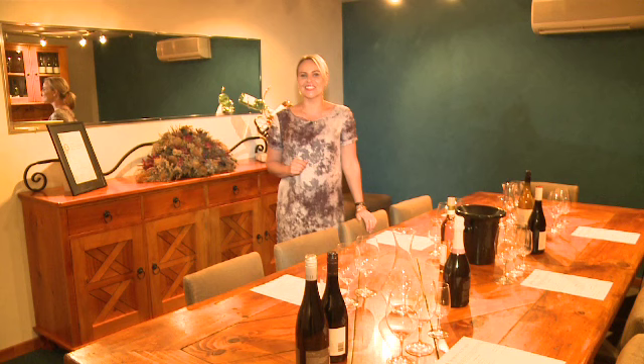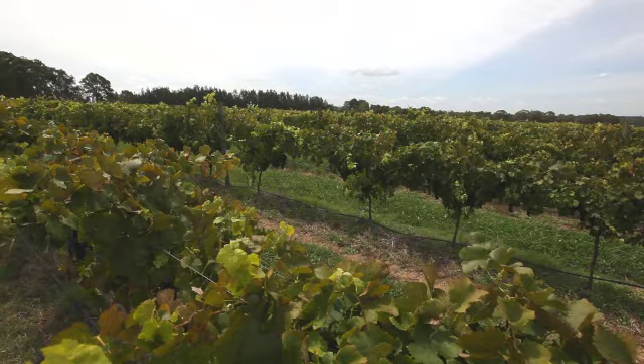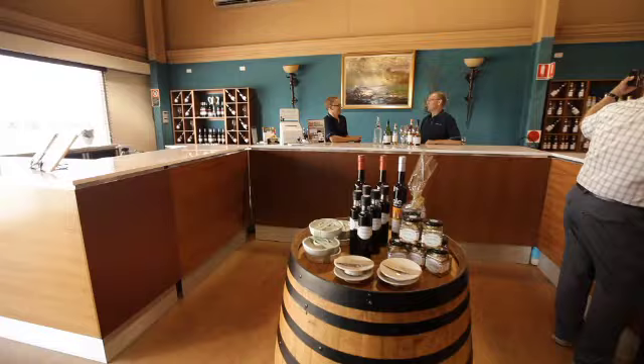The de Bortoli name has long been associated with the highest standard of excellence in the Australian wine industry. Vittorio de Bortoli left his native Italy in 1924 to make a new life for himself in Australia. And even in his wildest dreams, the then 24-year-old could never have imagined that his brave new venture would turn into a wine dynasty.